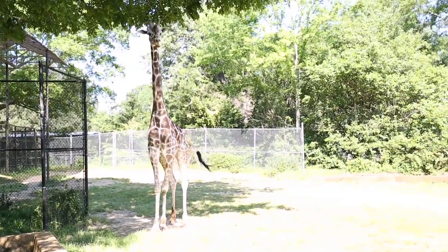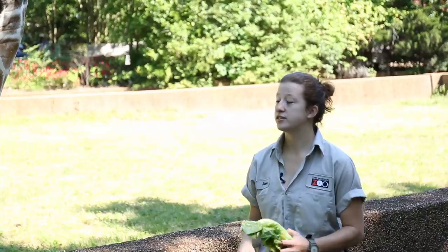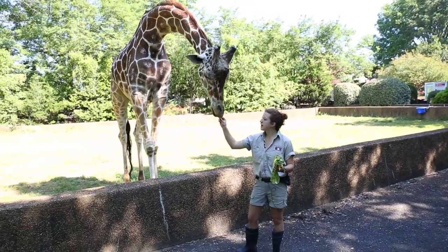They're found all throughout Africa, mainly on the savannah and the open grasslands. So they spend a lot of their time grazing in the treetops.